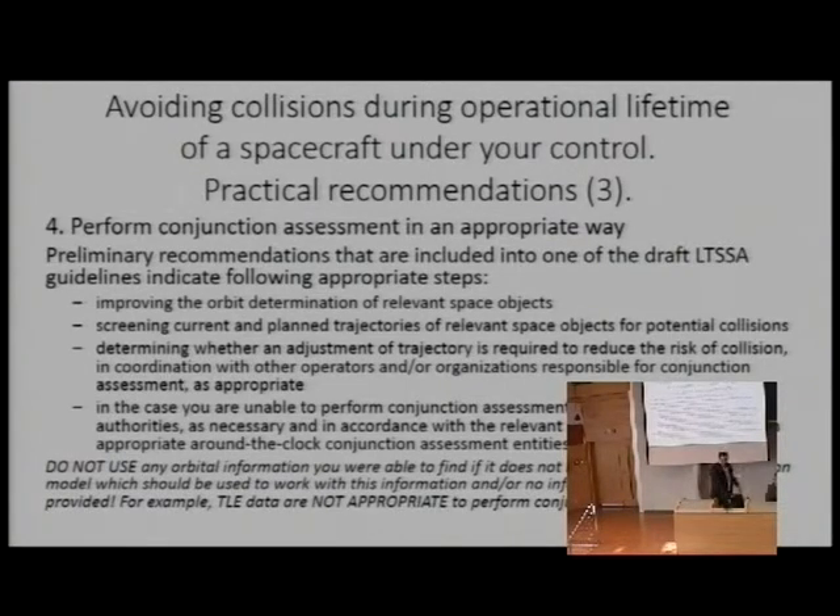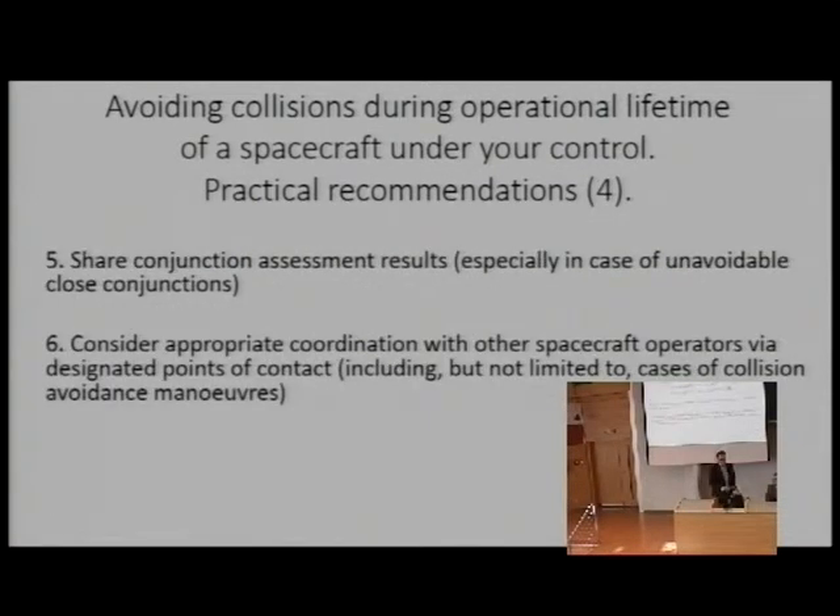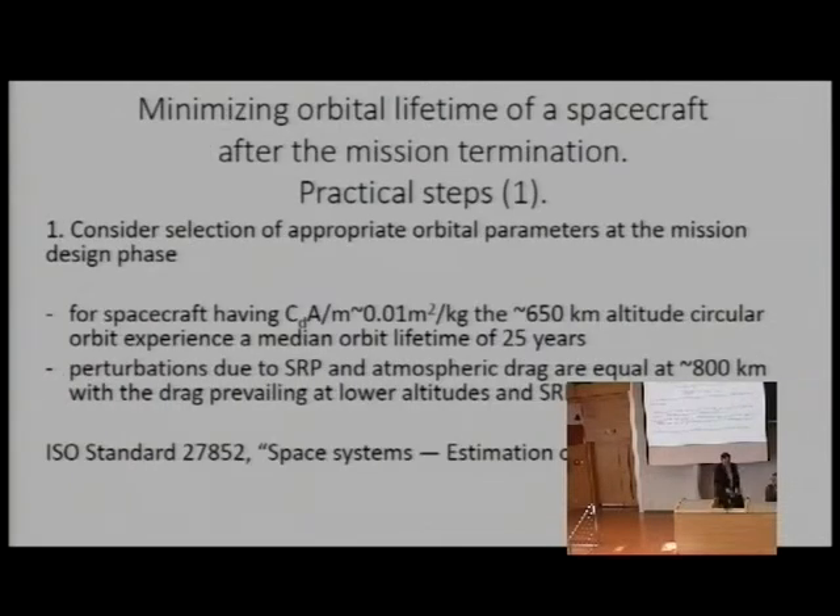Please do not use any orbital information you can find on the internet for conjunction assessment, and do not use TLE data — it is stated on the Space-Track website that you should not use TLE data for conjunction assessment. Once you obtain results, you have to share them and consider appropriate coordination with other spacecraft operators through designated points of contact.